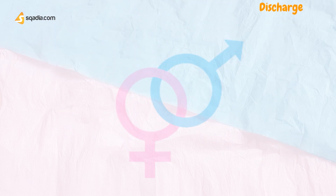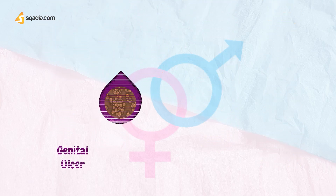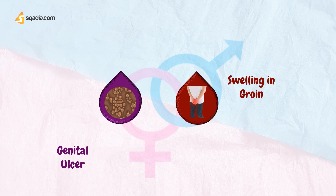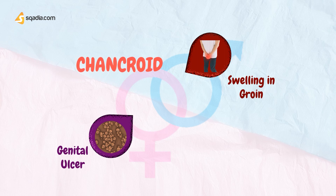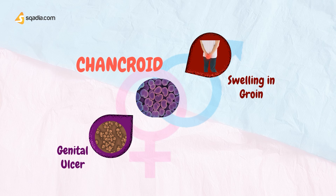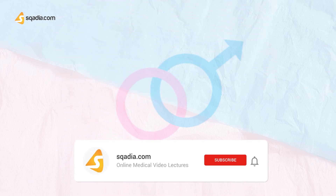If the patient presents with symptoms of a painful genital ulcer and swelling in the groin, they can possibly have Chancroid. Chancroid is a bacterial sexually transmitted disease caused by infection with Haemophilus ducreyi. It is characterized by painful necrotizing genital ulcers that may be accompanied by inguinal lymphadenopathy. It is a highly contagious but curable disease.